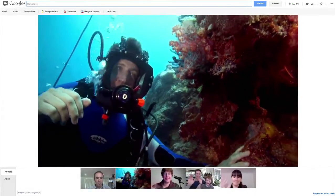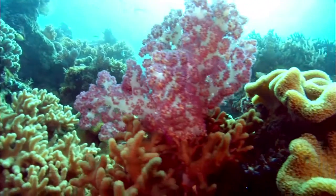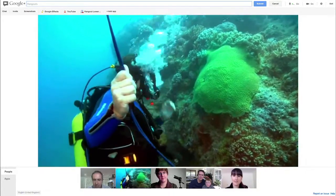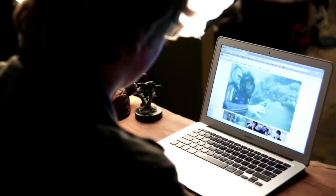Hi Richard. Hi guys, how are you today? Is that a big green coral behind you there? Oh yeah it is, look at it. That's pretty spectacular. There's some species that can live for over a thousand years.